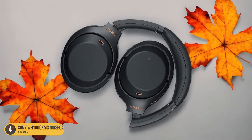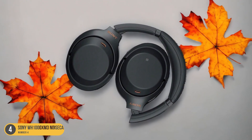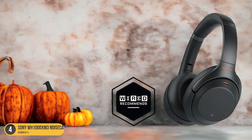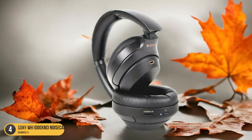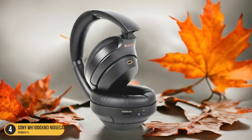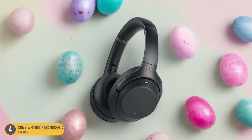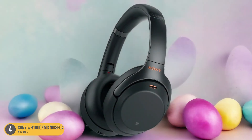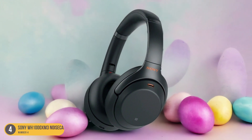These Sony headphones are like a cozy sanctuary for your ears, allowing you to immerse yourself in music or calls without any discomfort or distractions. The advanced noise cancellation technology further enhances the experience by blocking out unwanted sounds, creating a tranquil oasis of sound. Whether you're at home, on a noisy commute, or traveling, the Sony WH-1000XM3 headphones offer unparalleled comfort and a blissful listening experience. Get ready to indulge in a world of audio bliss with these comfort champions.